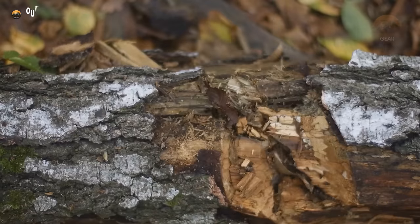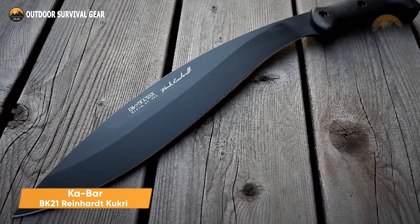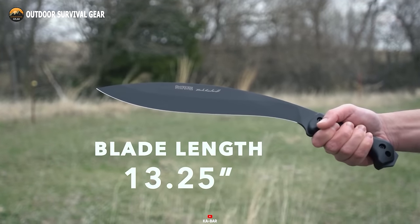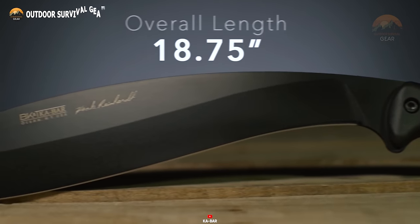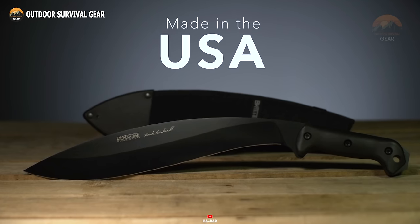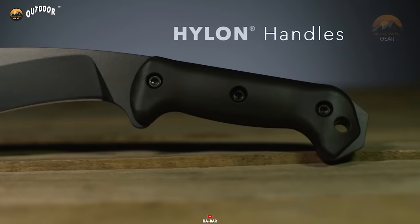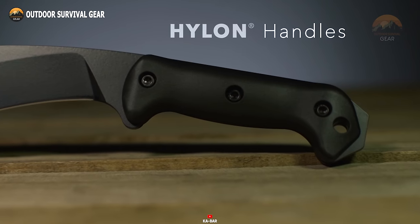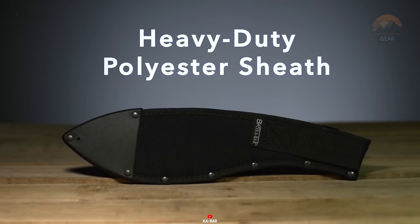Familiar with the formidable chopping prowess of a Kukri machete? Enter the K-Bar BK21 Reinhardt, a creation meticulously crafted by the collaborative minds of Ethan Becker and Hank Reinhardt. This mighty one is well capable of delivering some lethal strikes, no matter what's blocking the way. With full-tang construction of top-notch 1095 Crovan steel, the BK21 Reinhardt exemplifies its suitability for the intrepid survivor or the modern-day crusader. The Hylon handle is extremely tough and has an extended tang at the pommel. It comes with a heavy-duty polyester sheath to carry it comfortably and safely.